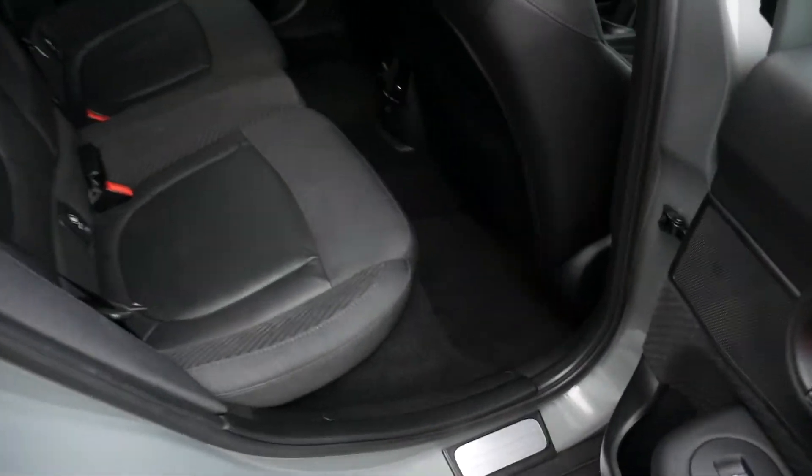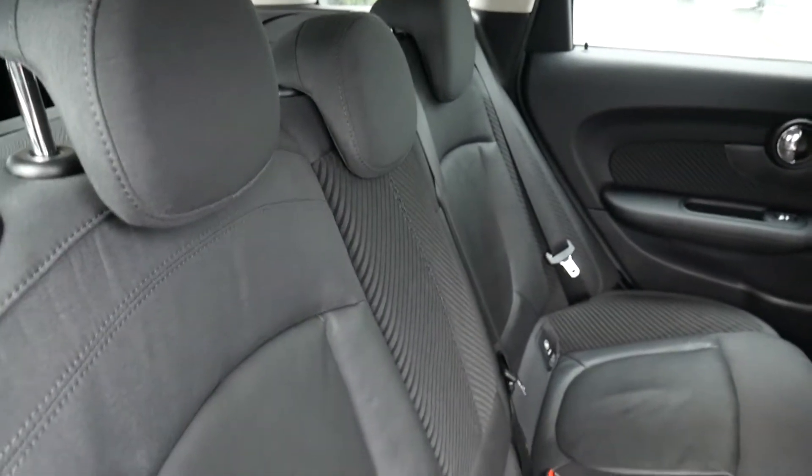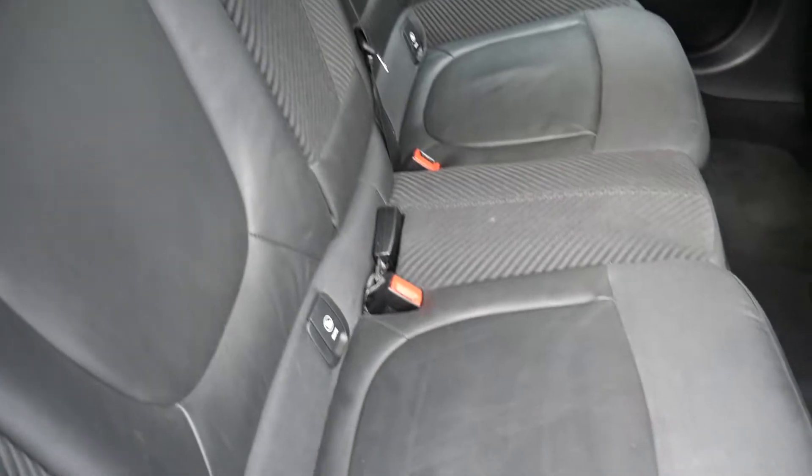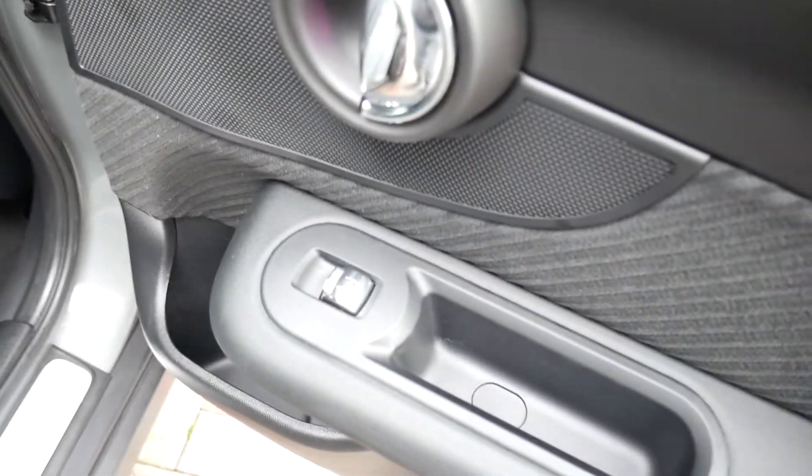In the rear, as you can see, there's good leg and headroom. You've got three full seat belts across the back, half leather upholstery, isofix fittings on the two outer seats, and electric windows in the rear.